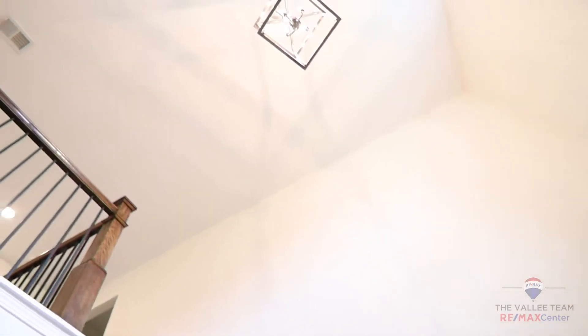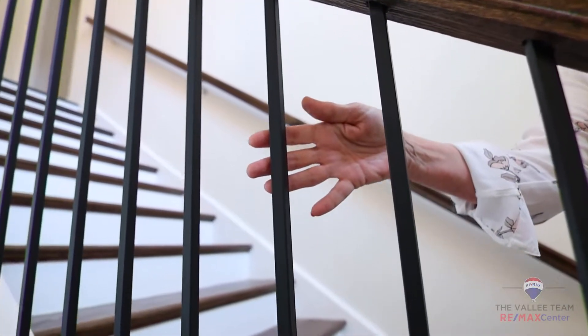And that brings us to number three. Number three would be that new homes today have a much more open design concept. You'll see higher ceilings, open wrought iron rails, coffered ceilings, and much more.